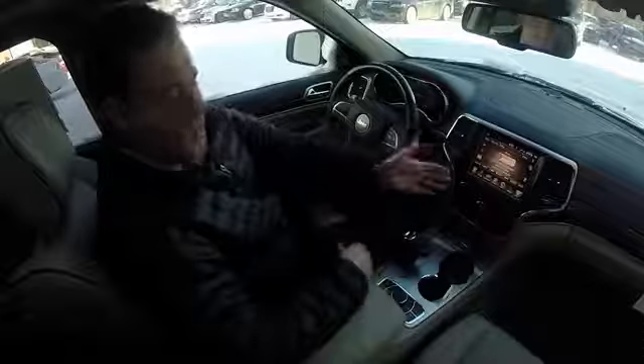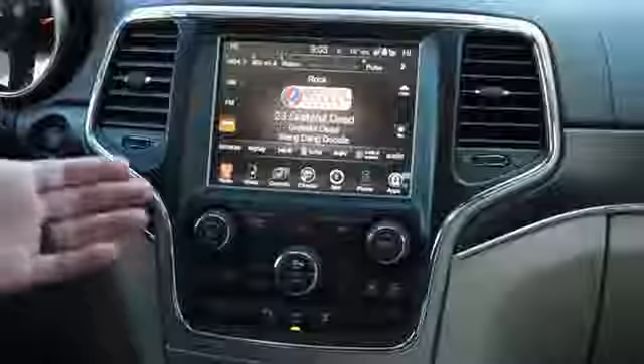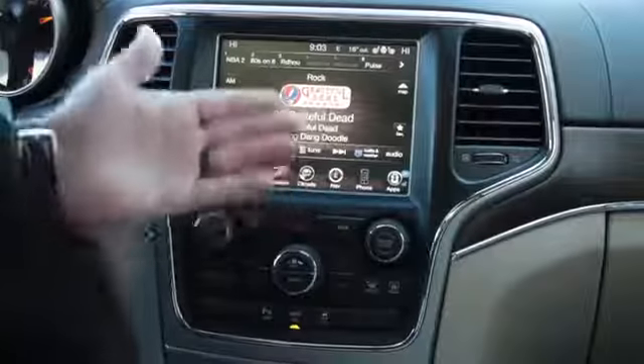However, you can get navigation and upgrade the software by going into a Chrysler dealership and they can upgrade you to navigation. This one here is an 8.4N because it does have the navigation feature on it.